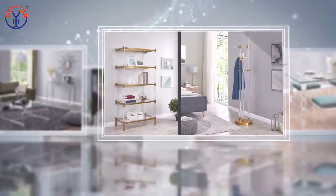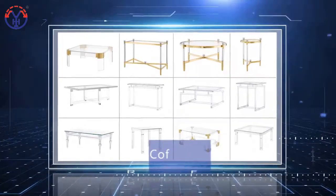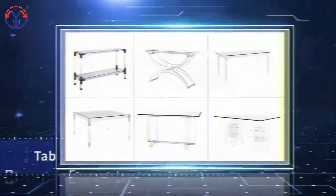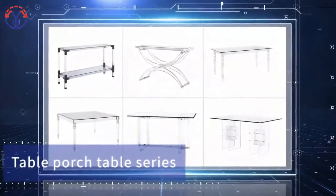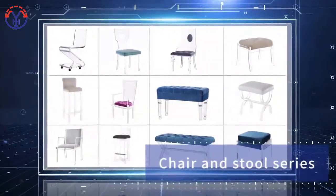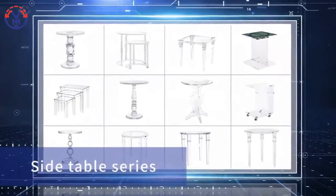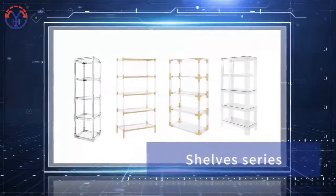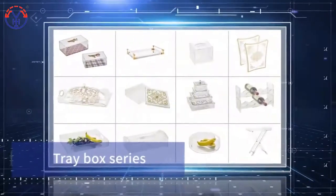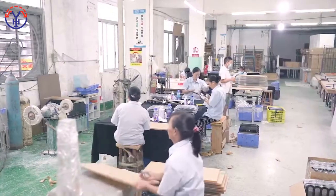On the base of a high-quality acrylic sheet, Yaomi uses the trendy design concept and develops diversified integrated furniture with modern acrylic furniture. The products include coffee table series, stool and chair series, bedroom series, dining room series, as well as other furniture accessories of acrylic products and other modern furniture with diverse styles and personalities.